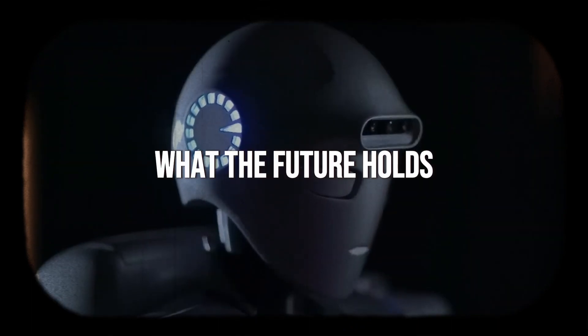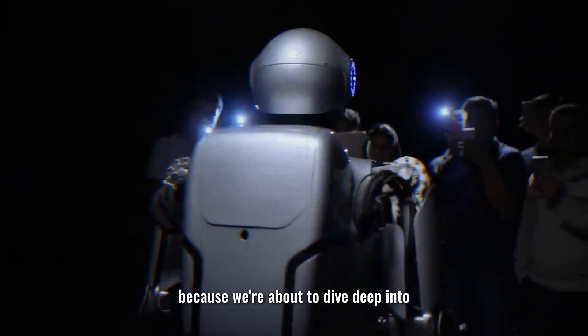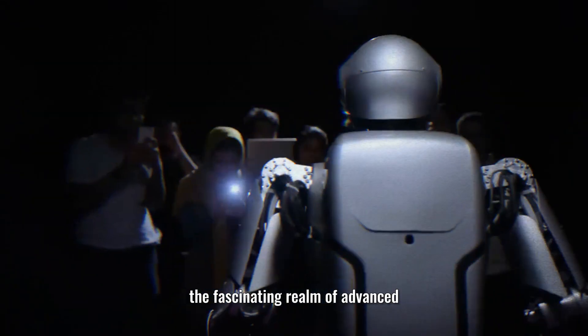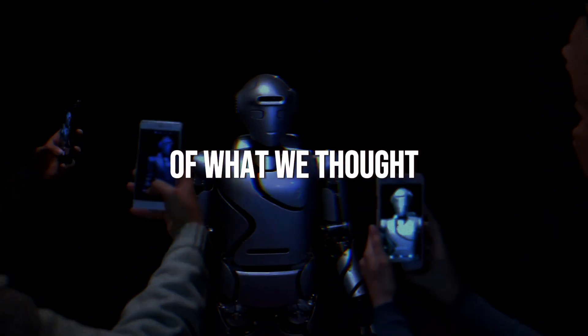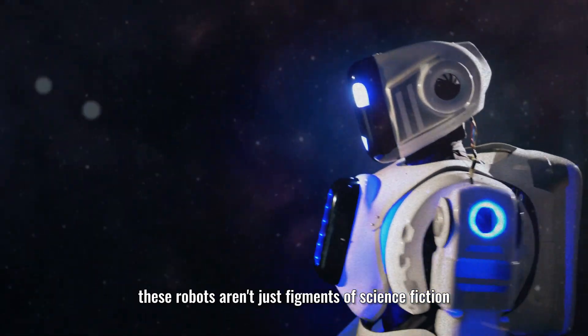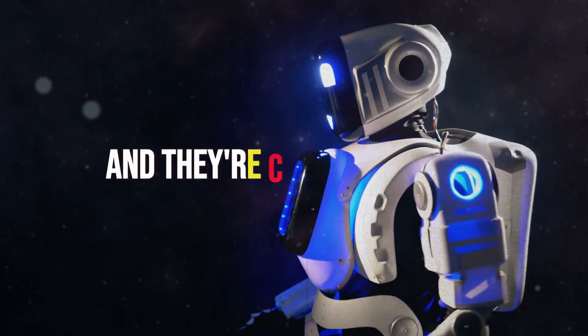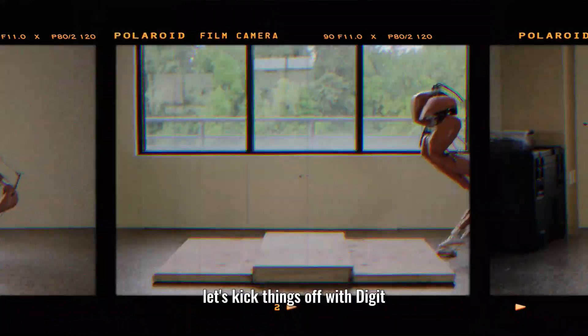Ever wondered what the future holds in the world of robotics? Buckle up, because we're about to dive deep into the fascinating realm of advanced AI robots that are pushing the boundaries of what we thought was possible. These robots aren't just figments of science fiction — they're real, they're here, and they're changing the game.